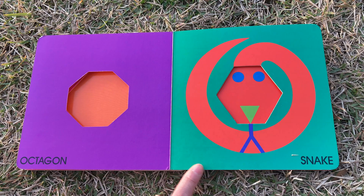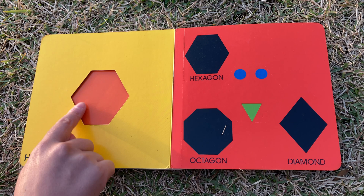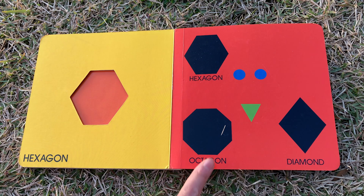Snake — scary! Hexagon. Octagon and diamond.